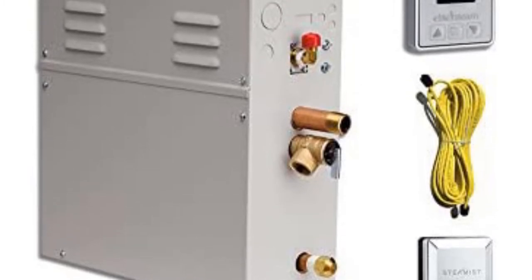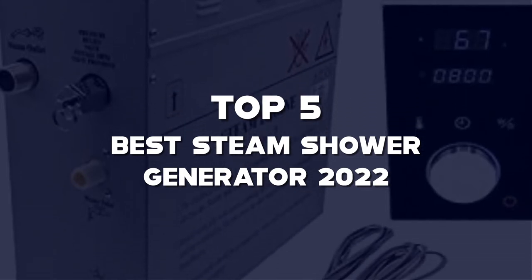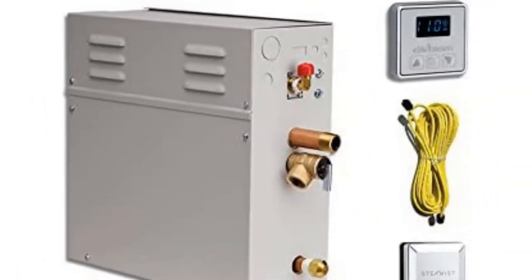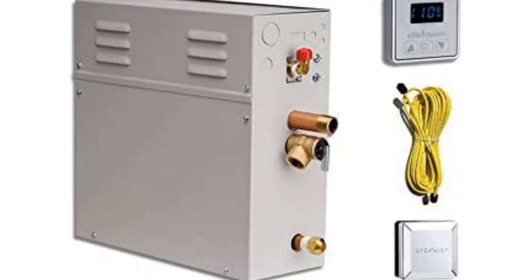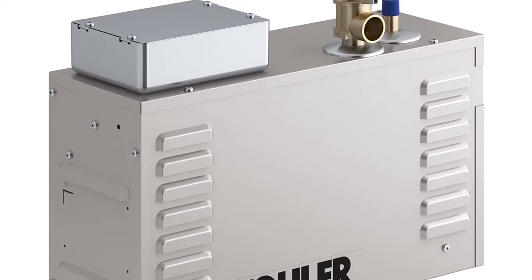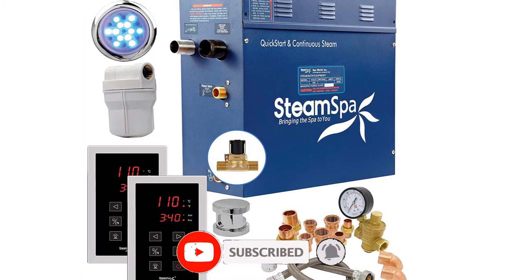What's up guys, today we'll take a look at the top 5 best steam shower generators of 2022 on Amazon that are available on the market. I made this list based on my personal research. If you would like more information about these products and their latest prices, check out the description below. Don't forget to subscribe for more reviews. Let's get started with the video.